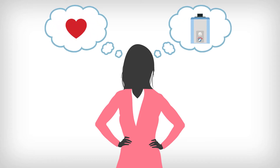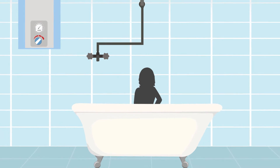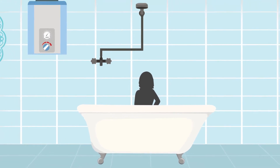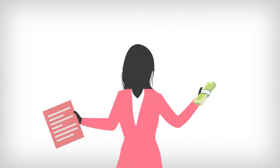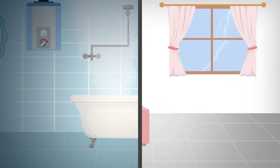Katie loves her new gas tankless water heater. She never runs out of hot water filling her tub or when the kids spend 45 minutes in the shower. And she saves money each month on energy costs. But today is different — storms have caused a power outage.